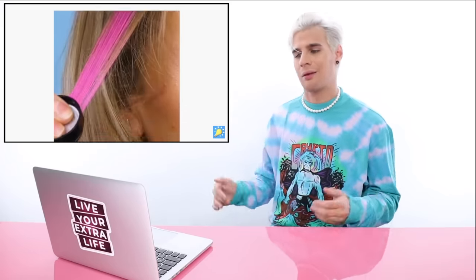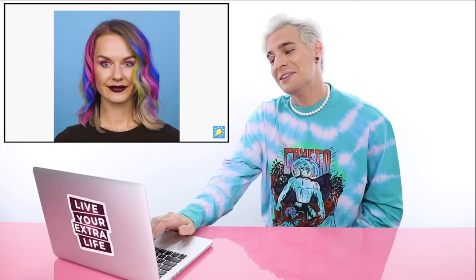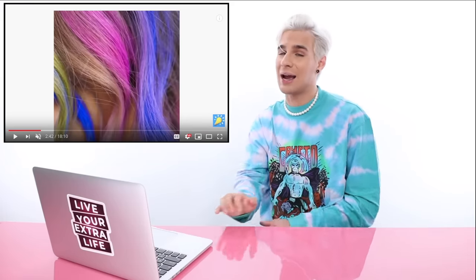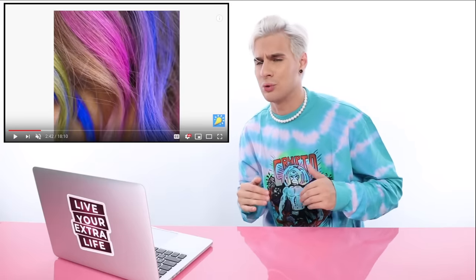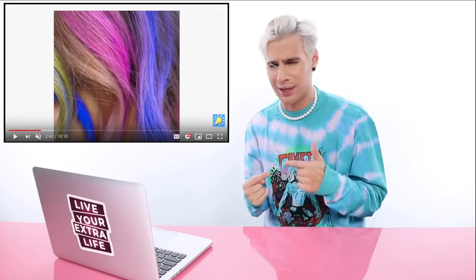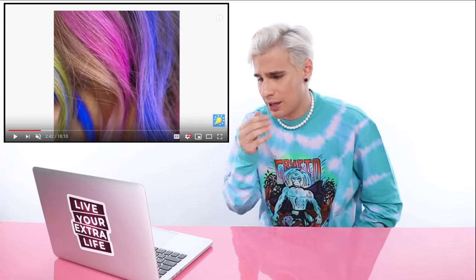Okay, we have eyeshadow and we're taking it to our hair. I mean, that's not really a hack — it is a hack if you didn't already know that you could do that. She looks kind of cool. Is it the best look? No. Was that kind of unrealistic? Yeah. Like, what eyeshadow were you using? How did that happen so easily? And the colors came out so vibrant.